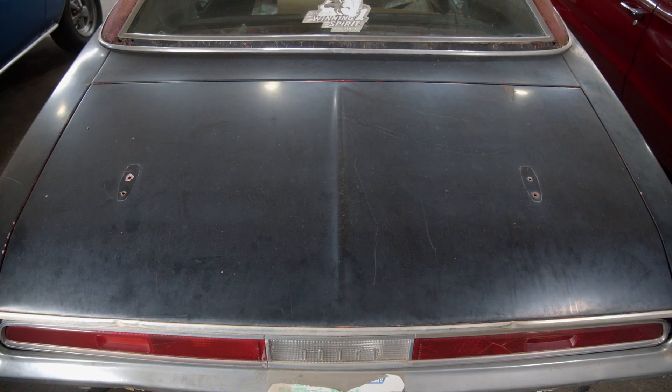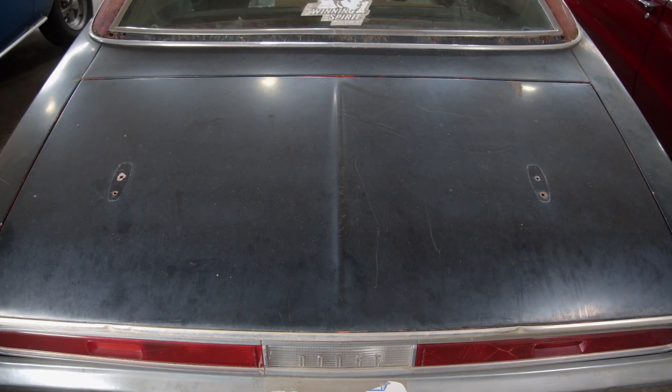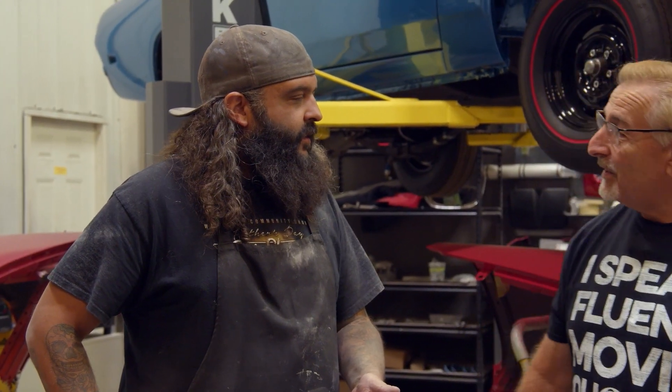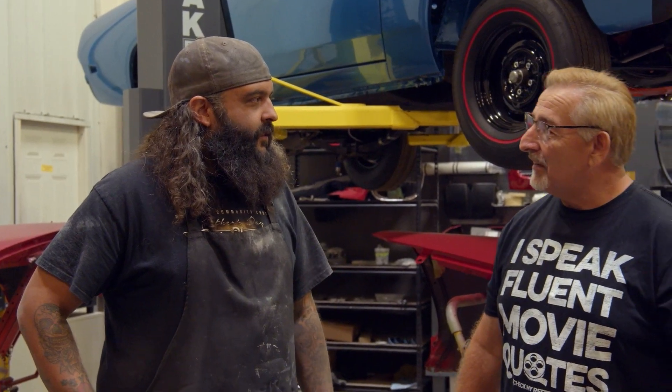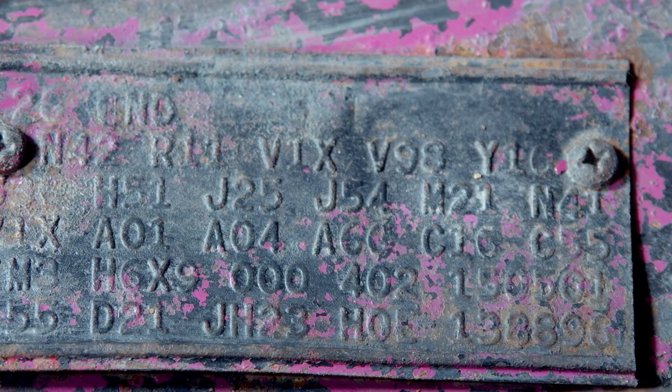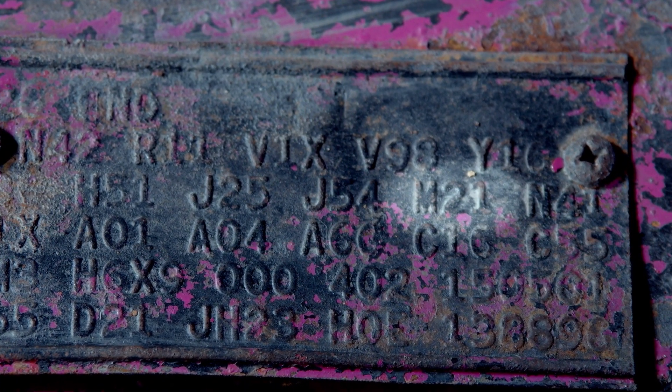You see the holes for the spoiler? This is not a spoiler car — it's not a J81 rear spoiler car. Did you see an M21 on the fender tag? That is drip rail moldings — M21, like blackjack. Wesley Snipes, Passenger 57 — 'You ever play roulette? Always bet on black.' Hangs up the phone.